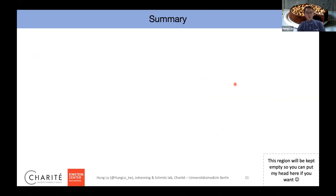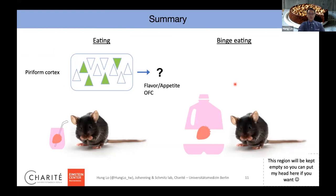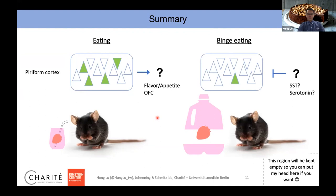Quick summary: when animals eat, several neurons in the piriform cortex light up, potentially representing the flavor of foods. These lighting-up neurons likely contribute to flavor or appetite, most likely in the orbitofrontal cortex — though we don't know yet, and we want to investigate whether this circuit contributes to appetite in the frontal cortex. During binge eating, we see almost no responses in the piriform cortex. Whether this inhibition comes from somatostatin interneurons, serotonin modulation, or a synergistic effect of both remains an open question for future work.